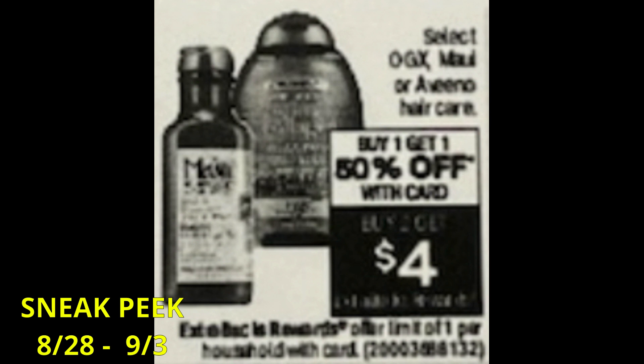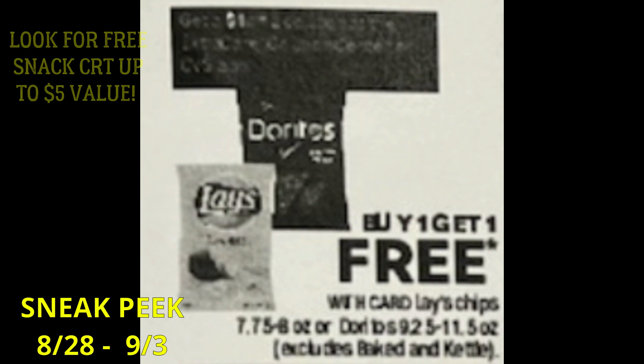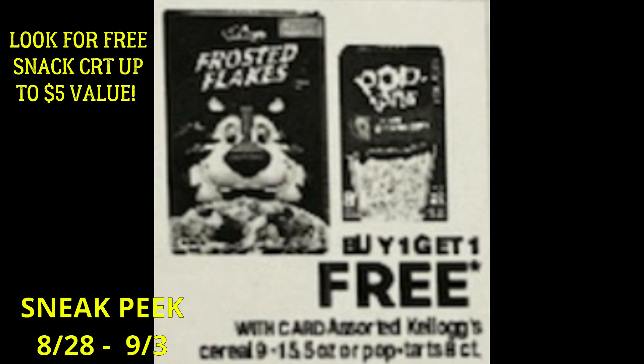Also included for a sale starting the 28th is OGX, Maui, and Aveeno Hair Care — buy one, get one 50% off; buy two, earn a $4 extra buck. Hair care will be a qualifying item for the Epic Beauty event. This could possibly be some free snacks starting the 28th — look out for that free snack CRT that is sometimes texted to us, up to a $5 value. We have Doritos and Lays at buy one, get one free, so with that $5 CRT you can grab two bags completely free. Pop Tarts are also buy one, get one free and are included as snacks, so that $5 CRT can really make for free food.